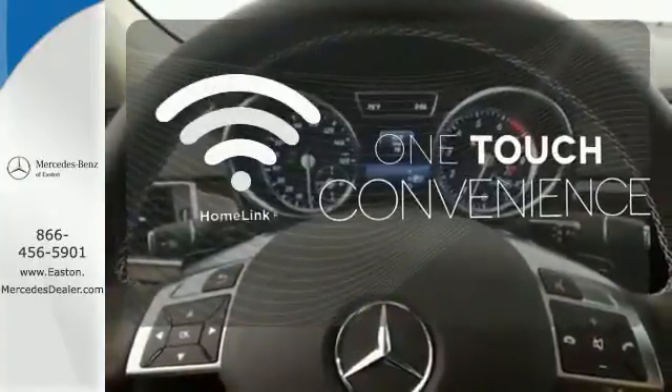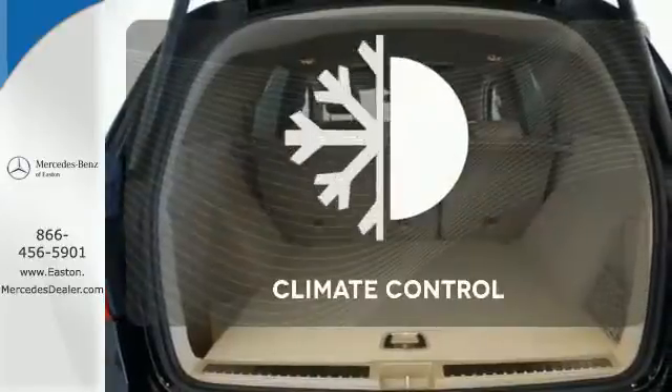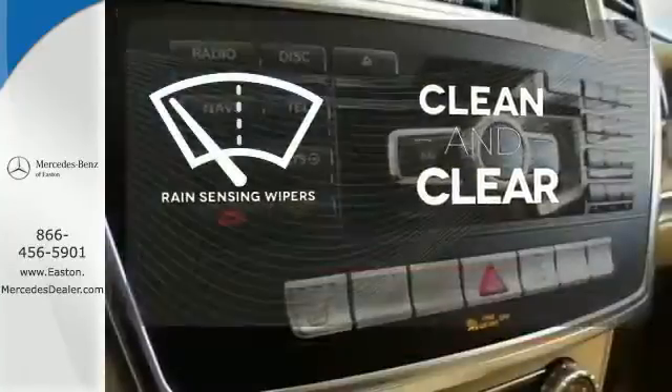With Homelink, one touch makes your arrival as welcoming as if you'd never left. Select the perfect temperature with climate control. Rain sensing wipers maintain a clean and clear view of the road ahead.